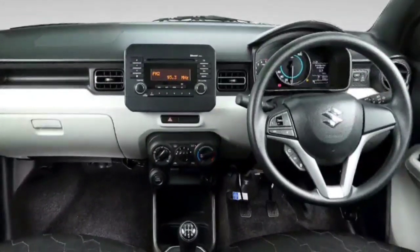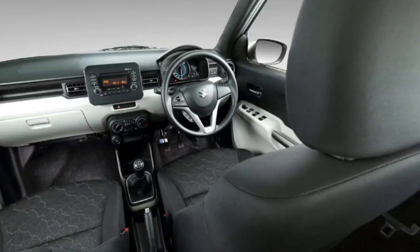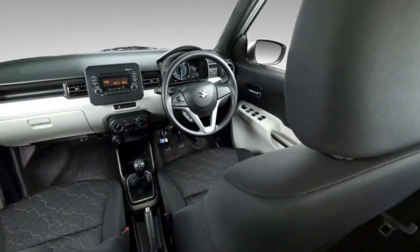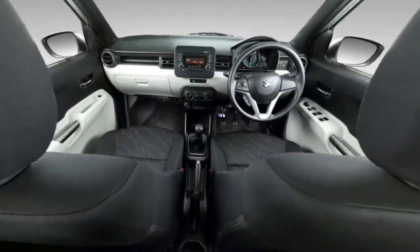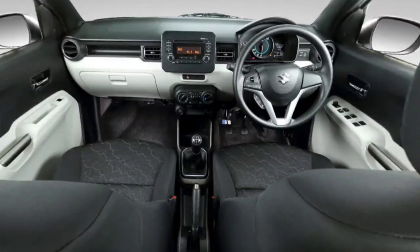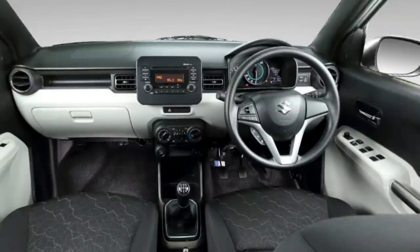The AC is very effective throughout the cabin. The seats are bucket type and very comfortable. The steering is very sporty.